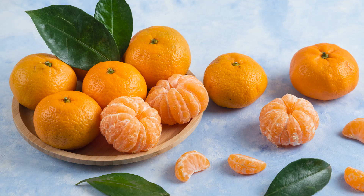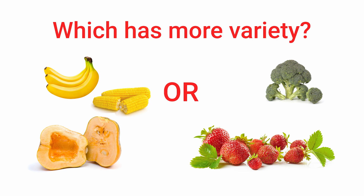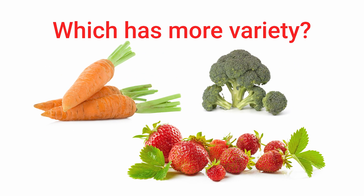Vitamin C helps keep our gums and teeth healthy and heals cuts and wounds. Good choices for this are oranges, tangerines, grapefruit, kiwi, and strawberries. What is the better combination to get a lot of vitamins — bananas, corn, and squash, or strawberries, broccoli, and carrots? If you said strawberries, broccoli, and carrots, you're correct. Next time you can choose what to eat, try to include more than one color on your plate. You should aim for one and a half cups of fruit and two and a half cups of vegetables a day.